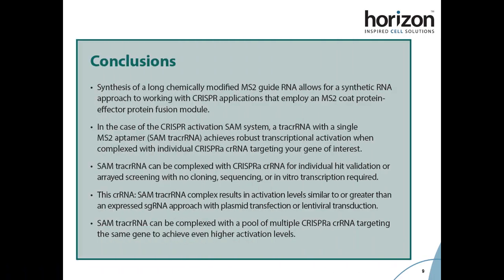In conclusion, we have been able to successfully synthesize and validate a long chemically modified MS2 guide RNA for use in the CRISPR-A SAM system. We have also demonstrated the power of using synthetic guides for CRISPR-A, which can be especially beneficial for either individual hit validation or a raid screening with no cloning, sequencing, or in vitro transcription required.